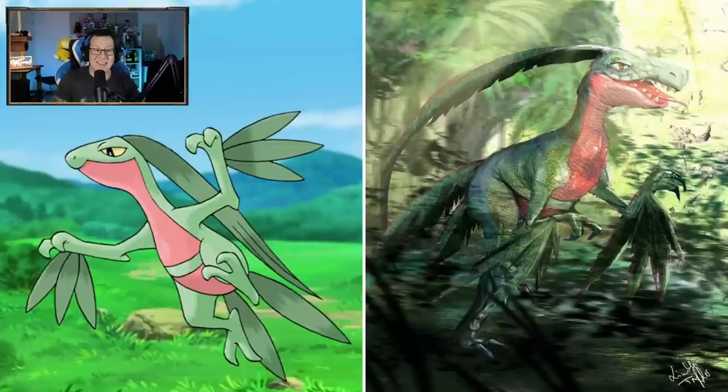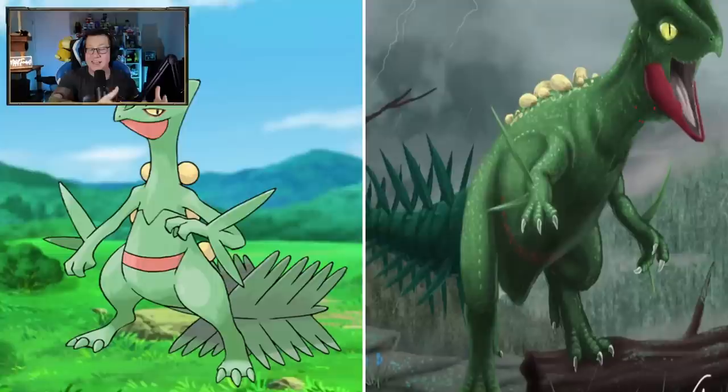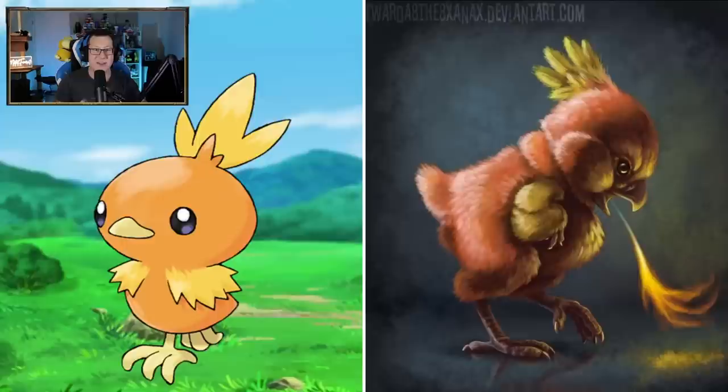Starting off with Treecko, looking like a lizard - but a cute lizard at that. I guess that's pretty accurate. That is very cool. Look at the Grovyle - definitely gone from like a raptor, dinosaur kind of feel. That is very cool. And Sceptile as well, also looking like a dinosaur. I guess from a Velociraptor into a T-Rex kind of looking dinosaur. Very cool, I like that a lot.